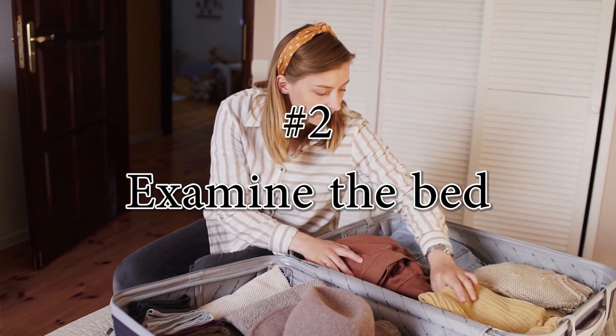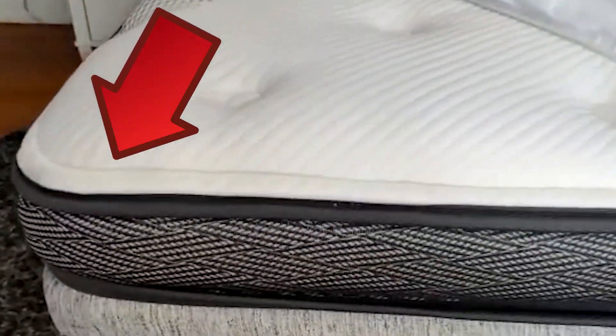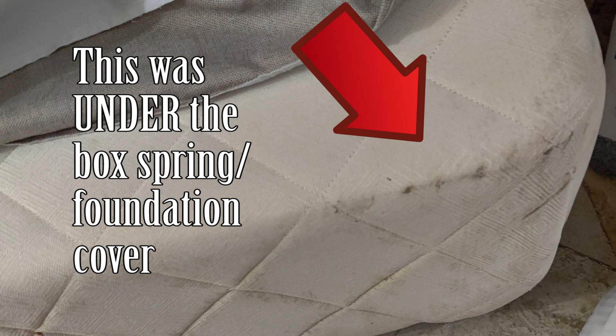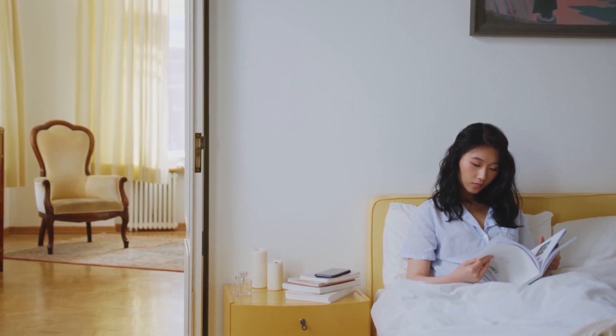Step 2: inspect your bed. The bed is the primary target for bedbugs — if you do nothing else, at least inspect the mattress. Pull back all the sheets and inspect the mattress seams, corners, and edges. Look for any live bugs, shed exoskeletons, or dark stains. Dead bedbugs tend to leave reddish-brown stains when squashed. Also look for tiny white eggs or light yellow casings. Living bedbugs are small and brown and can be as small as a pinhead. Bedbugs are attracted to body heat and carbon dioxide, making them difficult to see when the bed is cool — after you've been in bed a while and your body heat warms it up, then they come out.